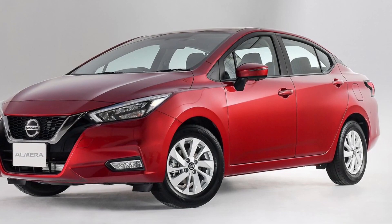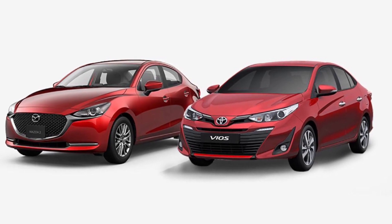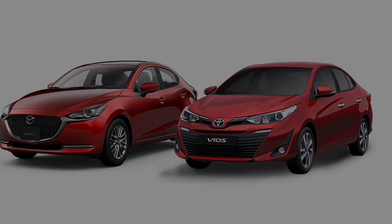What do you think of this comparison between the two new cars and their rivals? Let us know in the comments. Please don't forget to subscribe, like, and share our channel for more updates.